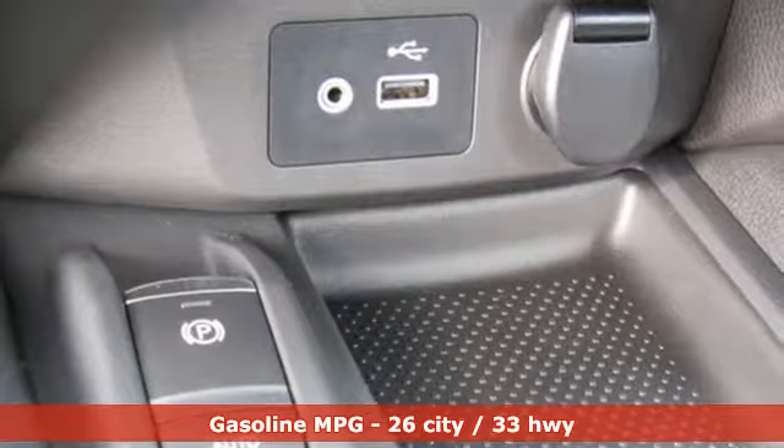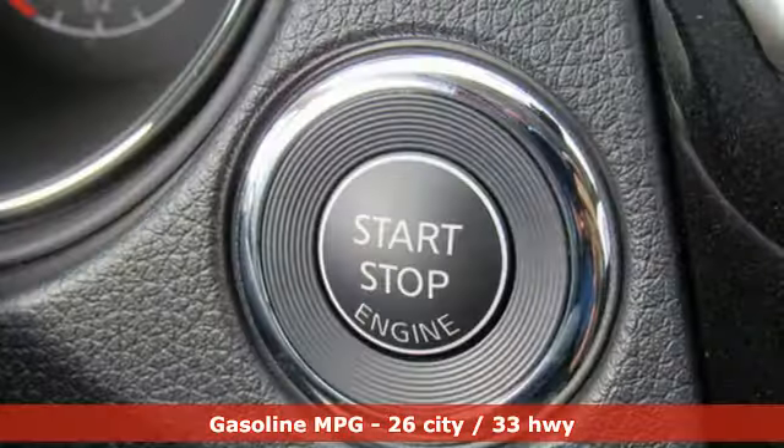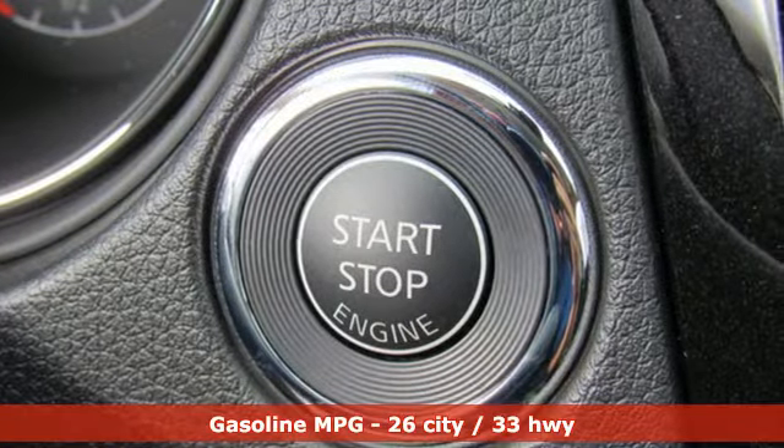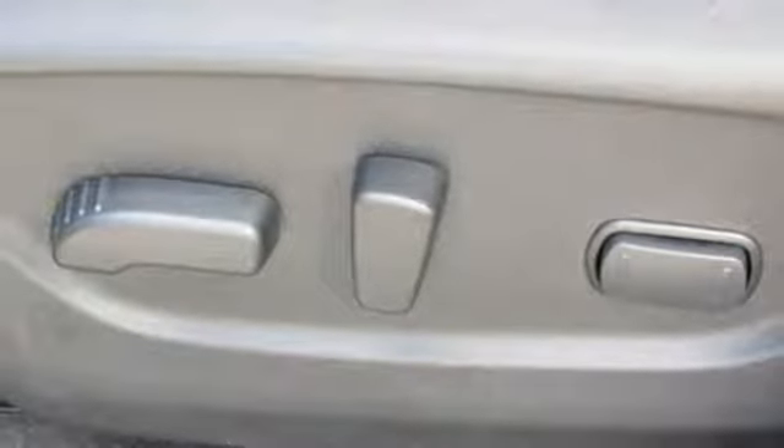A great vehicle is comprised of great features like an integrated navigation system with voice activation, doors and push-button start proximity key, dual-zone climate control, and autonomous cruise control.